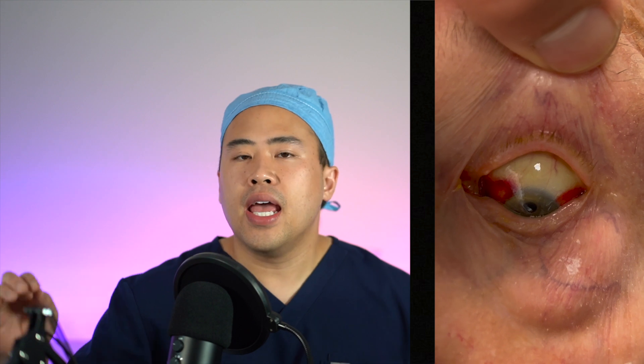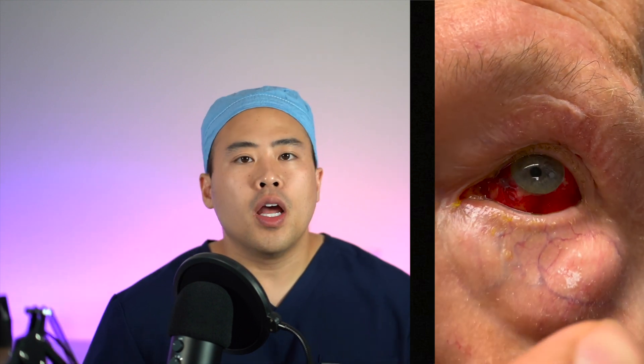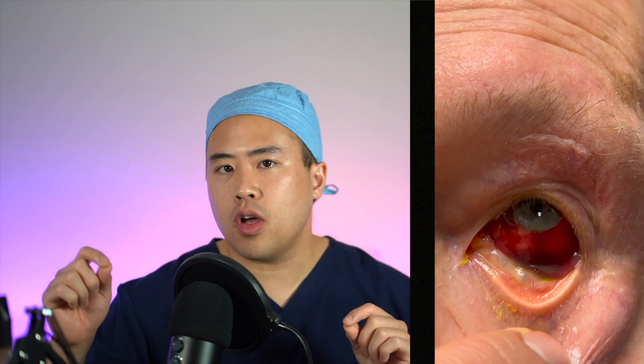So what is a subconjunctival hemorrhage? It's when blood collects in between the layers of the eye — specifically above the white of the eye called the sclera and beneath the clear skin of the eye called the conjunctiva. Not much blood is required to fill that space, and just a couple of drops can spread over the entire eye, making it look pretty bad.